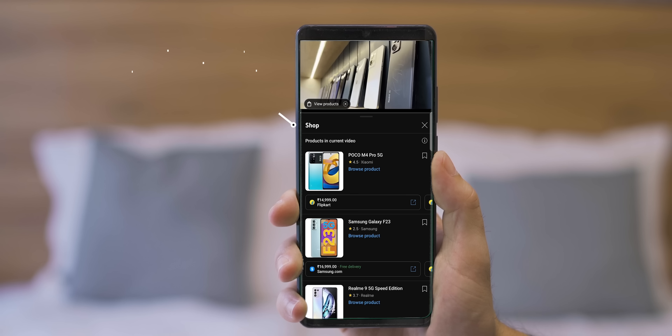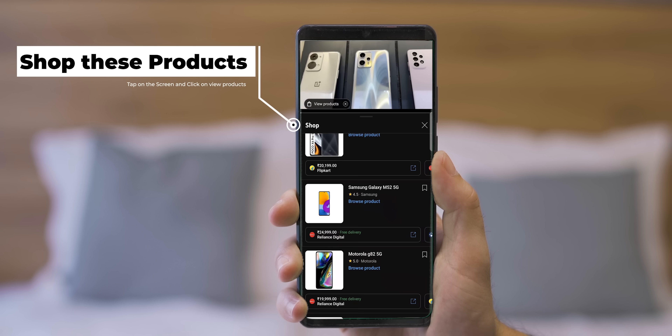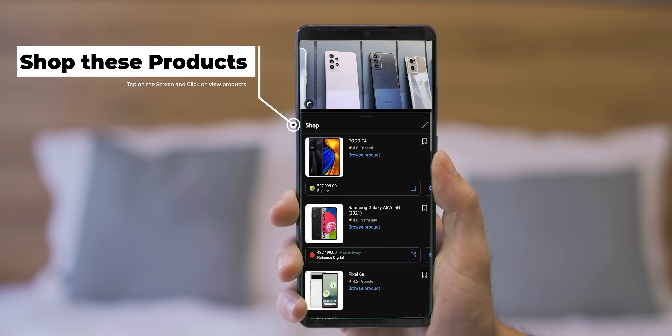This is the best smartphone that I am going to show you. Buy these products with the best deals and offers from the YouTube shopping list. Tap on the screen and click View Products to know more.